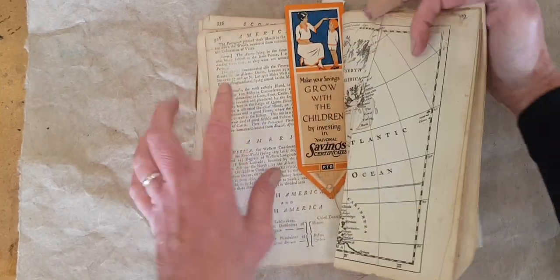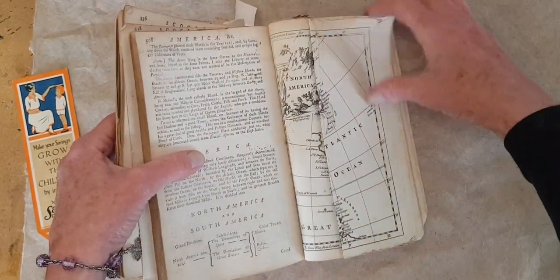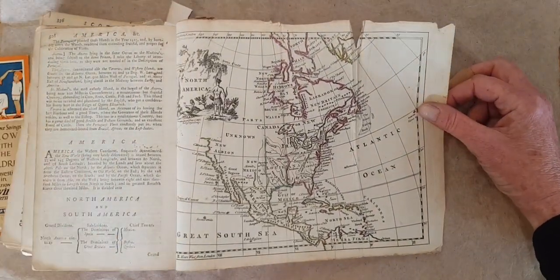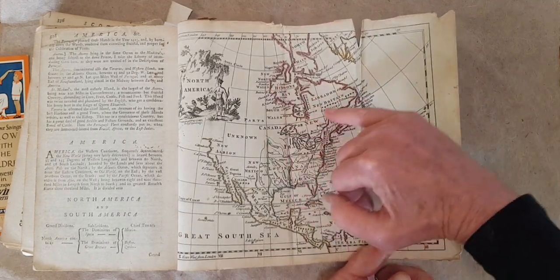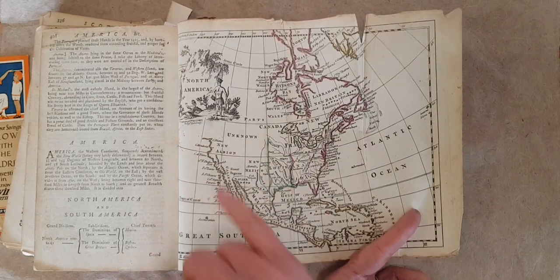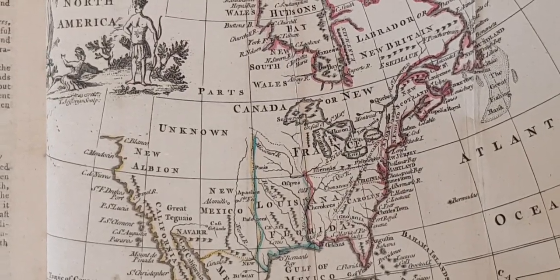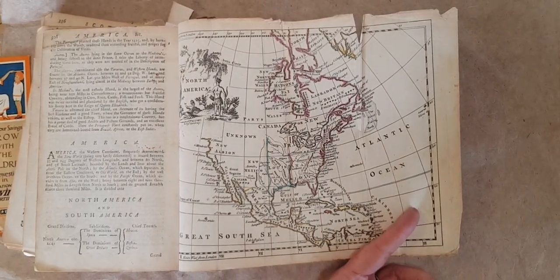This one is especially fun because it's a map of North America. You have some Canada there, but look what you get when you go over to this section — Unknown. Unknown. So everything was yet to be found out.